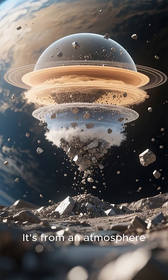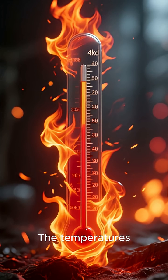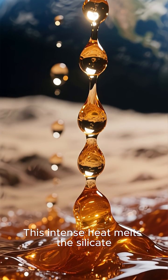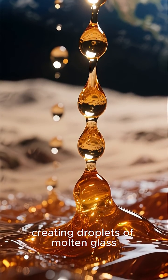The stunning blue color isn't from oceans. It's from an atmosphere filled with silicate particles — the very stuff glass is made of. The temperatures on this world are scorching, reaching over 1,000 degrees Celsius. This intense heat melts the silicate, creating droplets of molten glass.